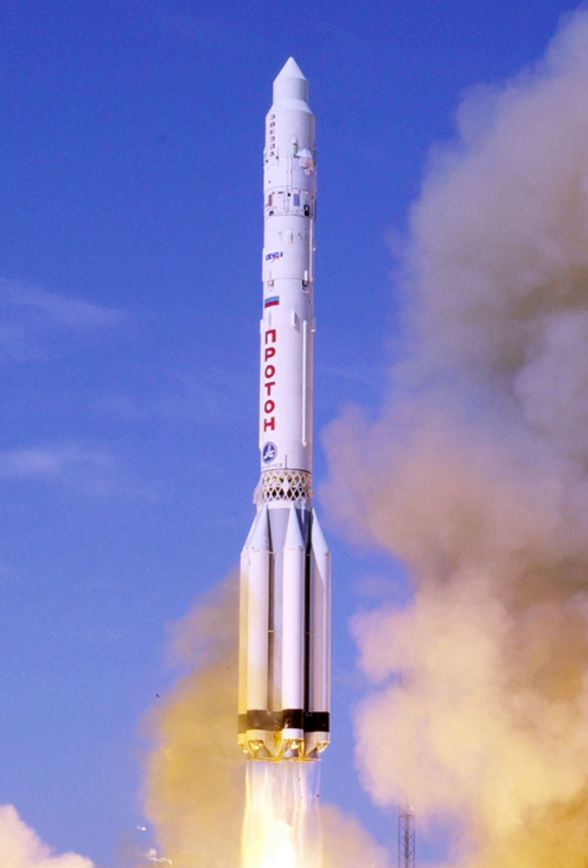The Proton K, also designated Proton 8K82K after its Grau Index 8K82K, was a Russian, previously Soviet, carrier rocket derived from the earlier Proton. It was built by Khrunichev and launched from Sites 81 and 200 at the Baikonur Cosmodrome in Kazakhstan. The maiden flight on 10 March 1967 carried a Soyuz 7KL-1 as part of the Zond program.